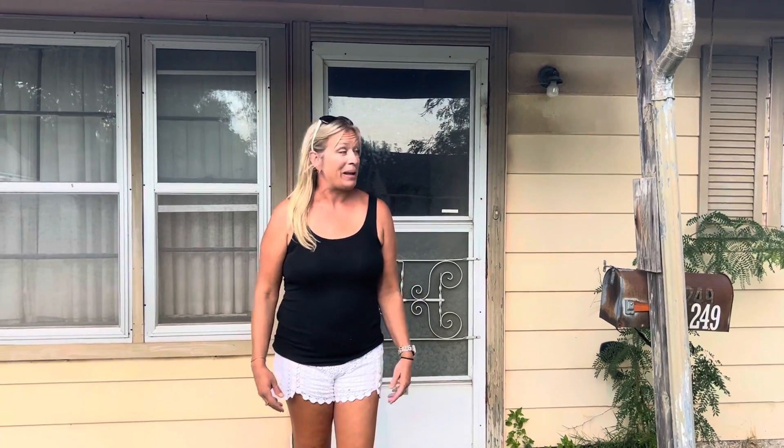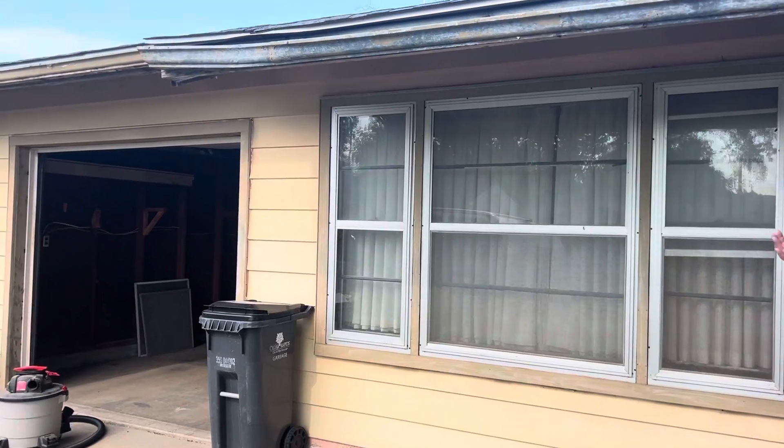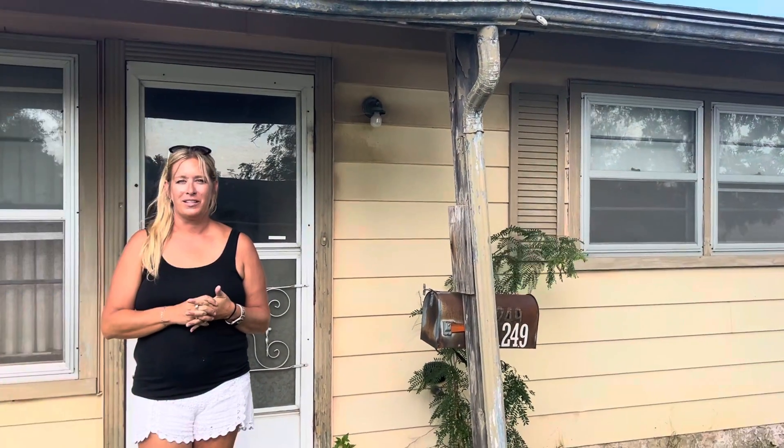Hey guys, Amanda Brandt, Realtor, Coldwell Banker Hedges Realty, also House Flipper. My husband and I have decided to buy another house. This one's located at 249 Jacklin Drive Northwest, Cedar Rapids.